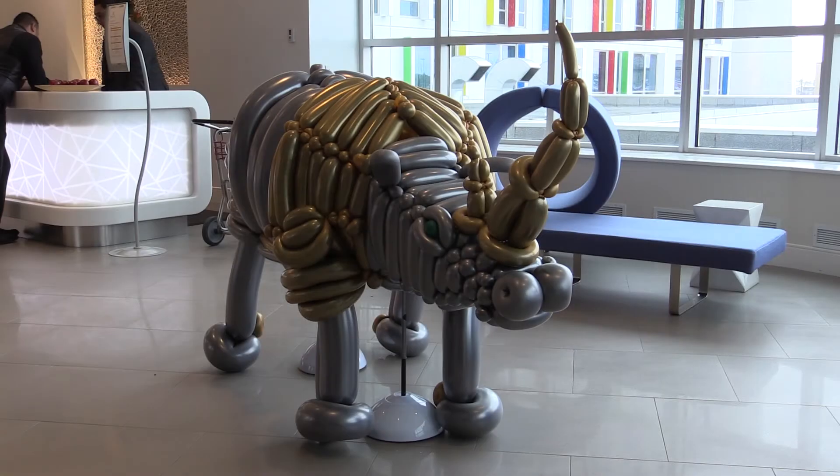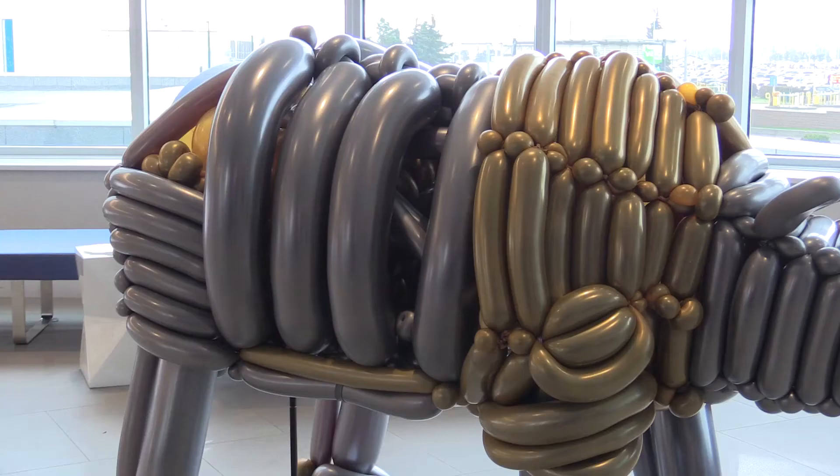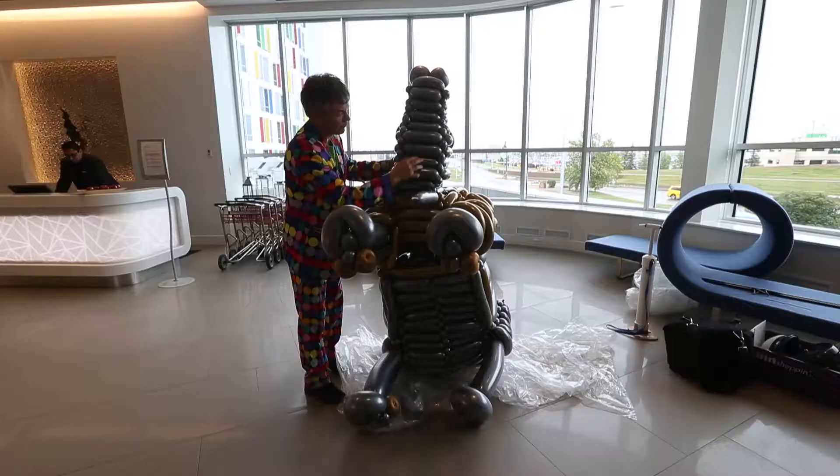We're at the Renaissance Hotel in the airport, the Edmonton International Airport, and I was lucky enough to have the airport allow me to put my latest piece up. This is a balloon rhinoceros made in the steampunk genre that is an inspiration for the Balloon Rhino Project.